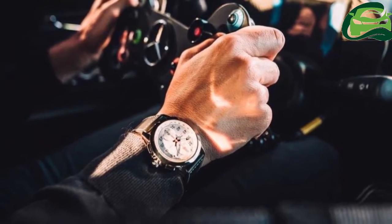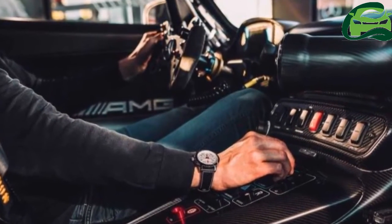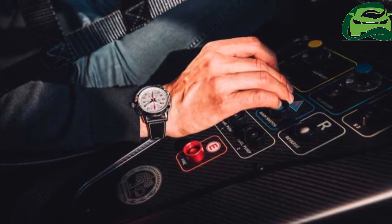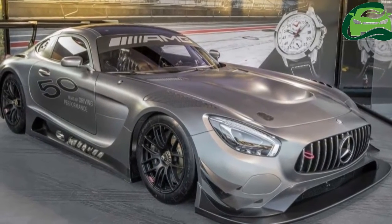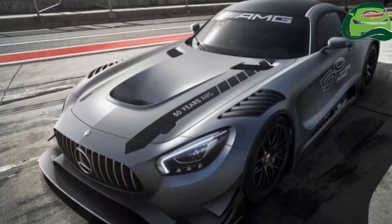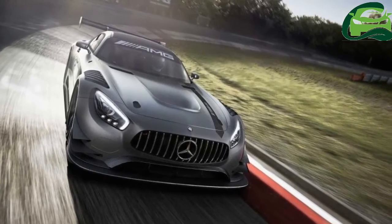The Edition 50 also gets AMG logos on the decklid band and rear aerofoil, and there's a silver-framed 50 Years of Driving Performance logo in fine grain carbon fiber to be found on the doors of the car. An open performance exhaust system also finds its way on, and the restrictor has been removed to offer improved performance.